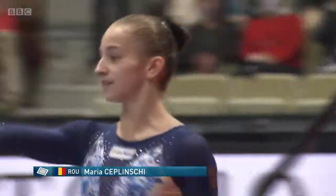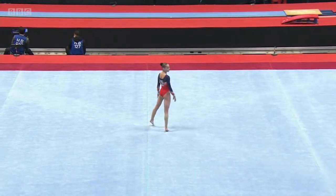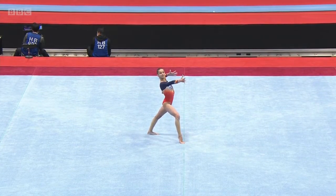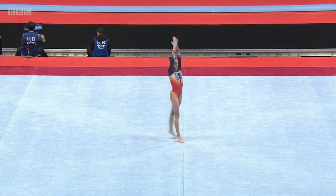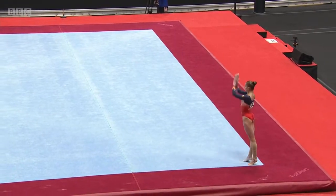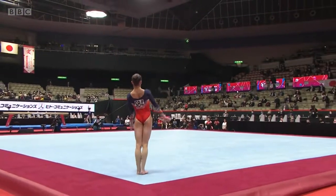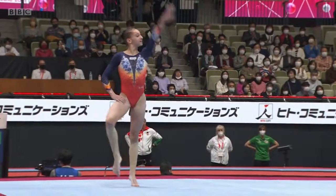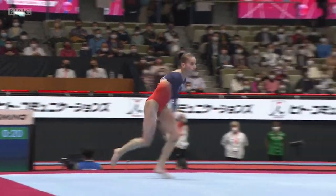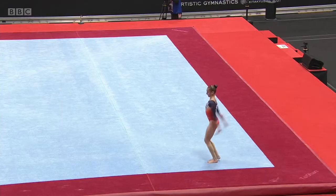On to the floor, the first look at the gymnasts representing Romania is Maria. She's qualified for the floor final, so this should be an impressive routine. And that was a very good opening jump — a super double straight opening tumble — and a very powerful full twisting double back.